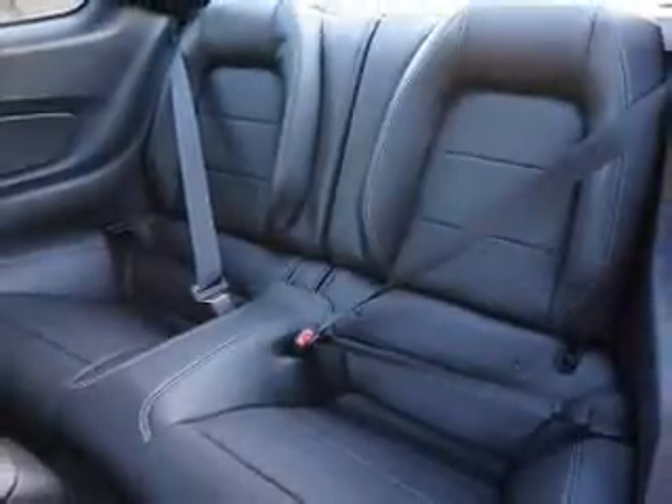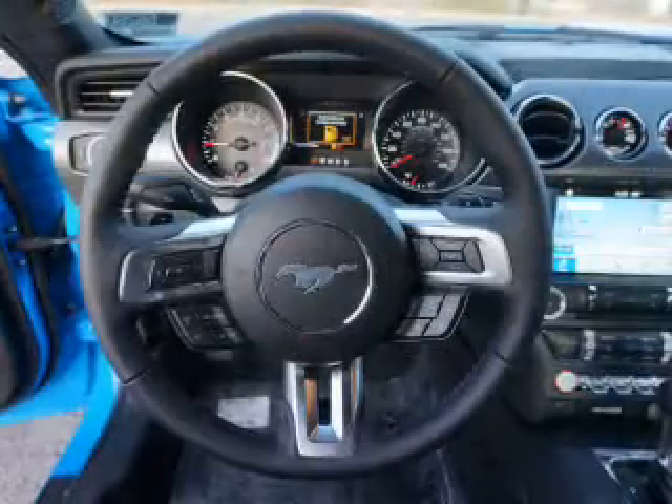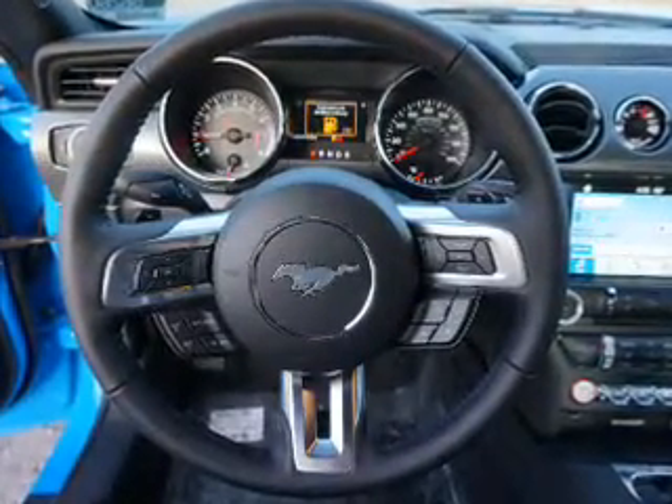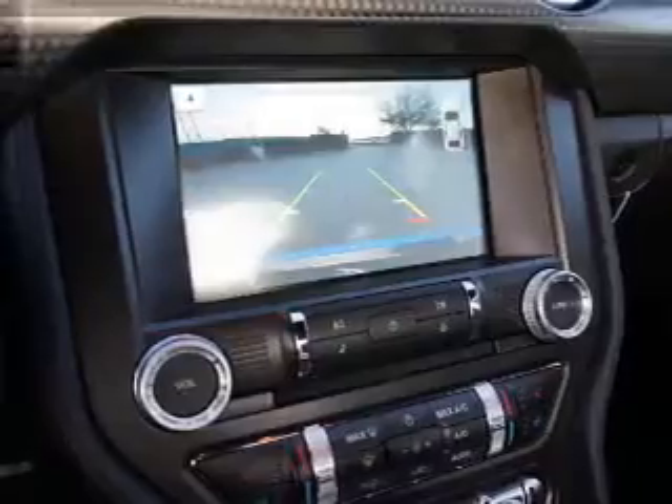Inside you'll find ventilated seats, leather seats, heated seats, Bluetooth connectivity, Ford Sync voice activation, Sirius XM satellite radio, steering wheel controls, a premium sound system, dual temperature controls, and a backup camera.